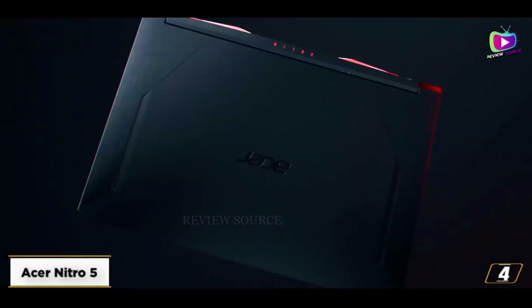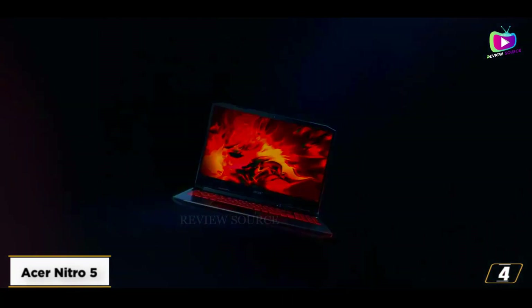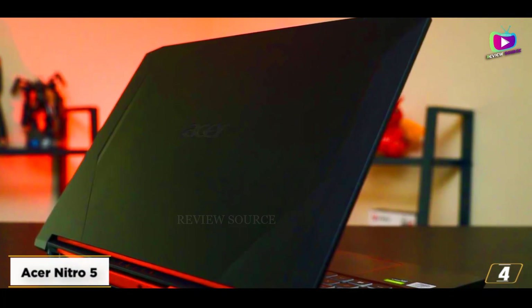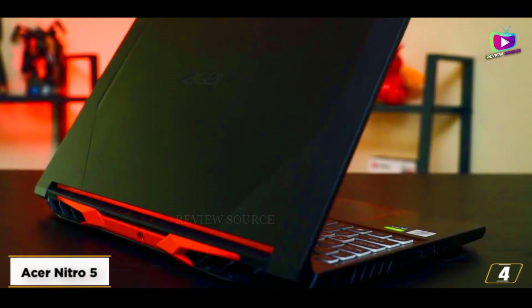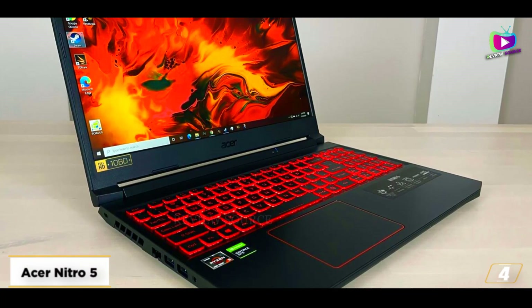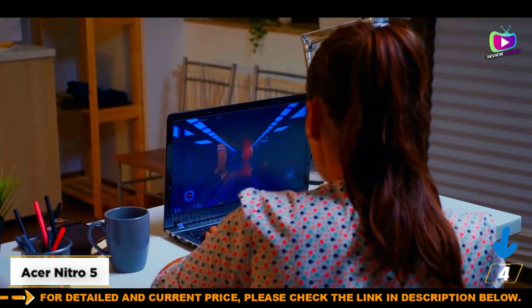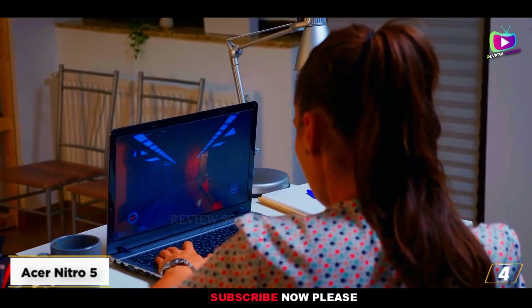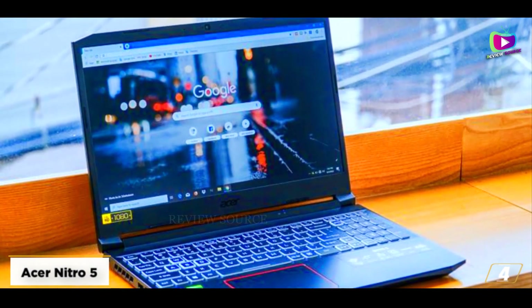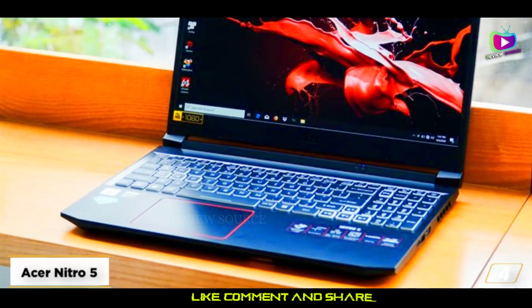At number 4, the Acer Nitro 5. Despite being quite a bit cheaper than some of the other options on this list, the Acer Nitro 5 is currently one of the best gaming laptops under $1,000. It comes with an Intel Core i5 10300H processor, an RTX 3050 GPU, 8GB of RAM, and a 256GB NVMe SSD. It also has a 15.6-inch 1080p display with a 144Hz refresh rate.